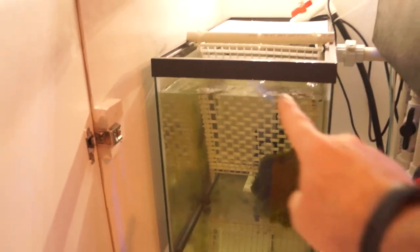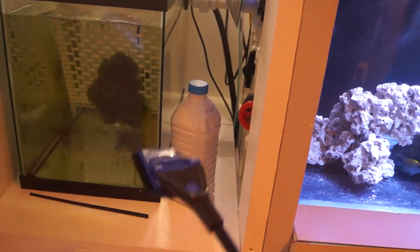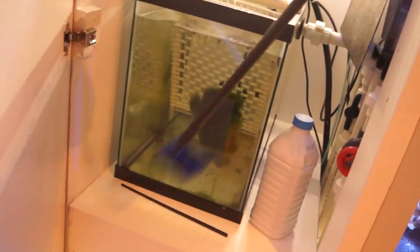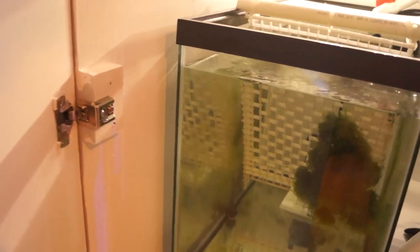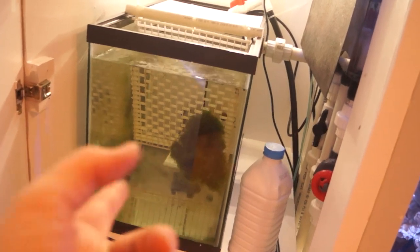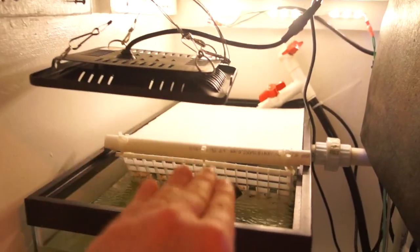The new refugium spot is much better — very easy to get at and clean. I keep the glass where the chaeto tumbles clean with this little scrubber tool. This is actually the most useless tool I ever bought for an aquarium — bought it with my original 10-gallon setup, never really used it — but for cleaning the refugium glass every other day it works perfectly. It keeps things clean enough that the tumbling ball doesn't pick up any problem algae.